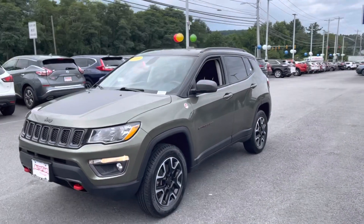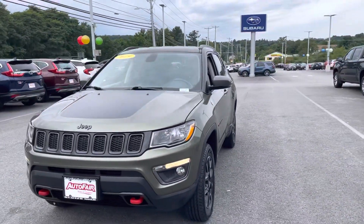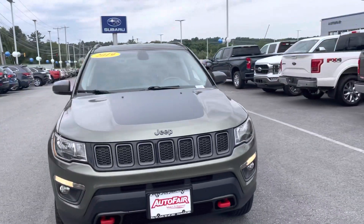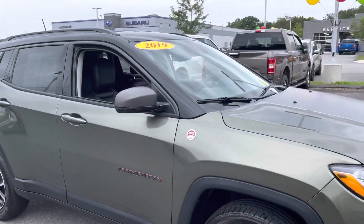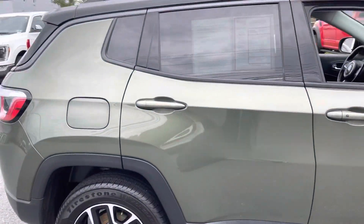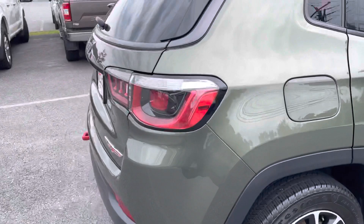Nicole, hi, how you doing? My name is Joshua, I'm a product specialist over here at Auto Fair Ford in Haverhill. I just wanted to show you this beautiful 2019 Jeep Compass — absolutely beautiful green.